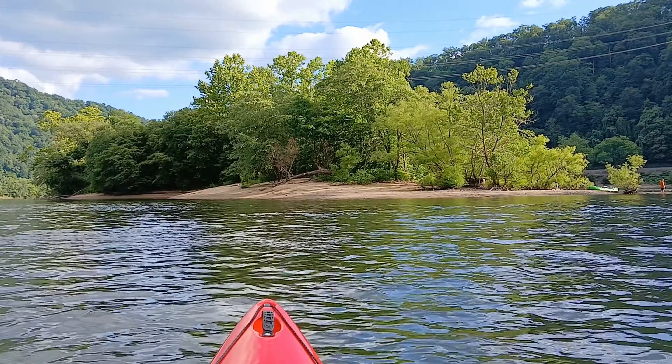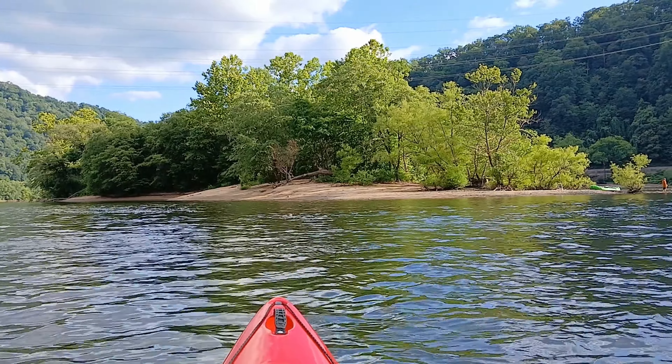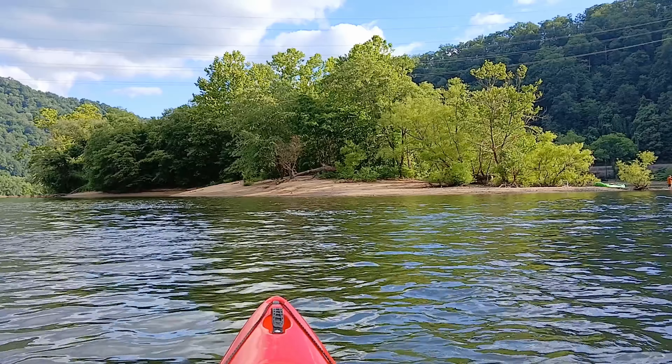Another one of my favorite features of this place is the river island. It has a large sandbar beach and it's perfect for picnicking or just relaxing to the sound of the falls.